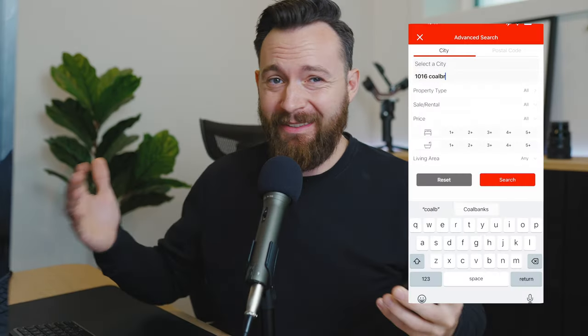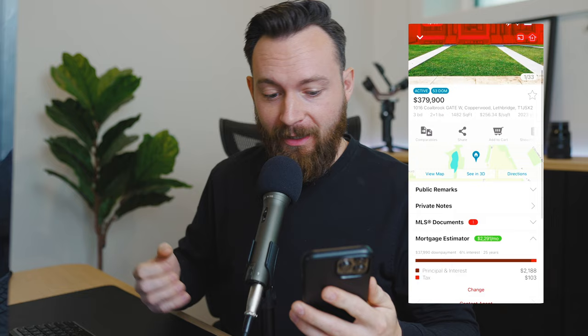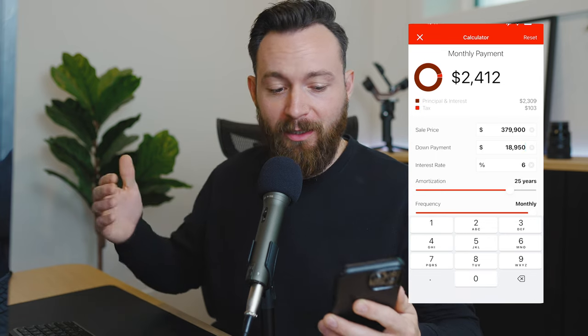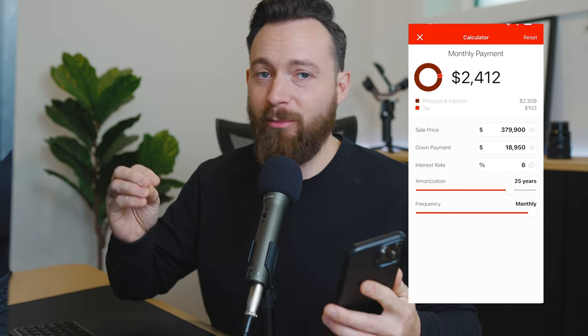Let's jump into my app to see what this house would actually cost you. At the full price of $379,900 with a down payment of $18,950 and an interest rate of 6%, your monthly mortgage payment would be $2,412, which also includes property tax. Now this is a brand new home, so the taxes haven't been assessed yet — they're likely going to be a little bit more than this, but at least here's a good ballpark.